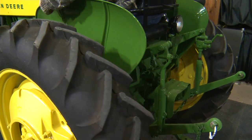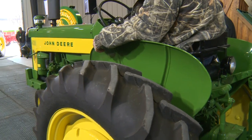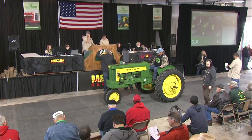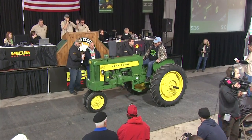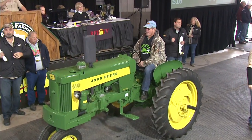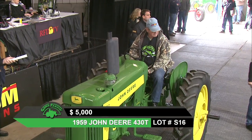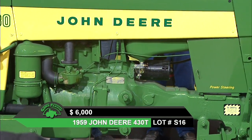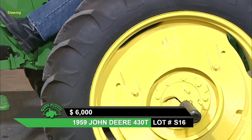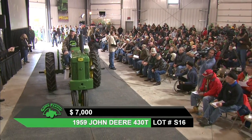That brings in lot S16, a John Deere 430T. This one has front weights, three-point — does not look like it has a third link — but new tires and wheel weights. It has had a complete nut and bolt restoration, gone through front to rear. These Dubuque weights for the tricycle tractors with the taller rubber were kind of unique because they were real flat and real wide. It also has power steering.